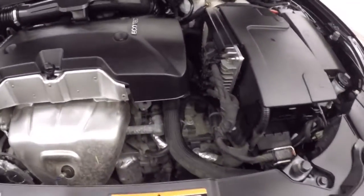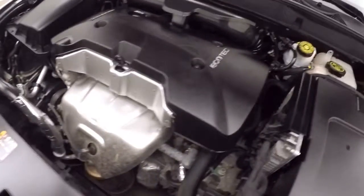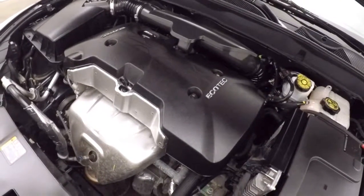Nice alloy wheels, good tires. Take a look under the hood — a 2.5 liter. Plenty of power, but still very good on gas. This one's running nice and smooth.